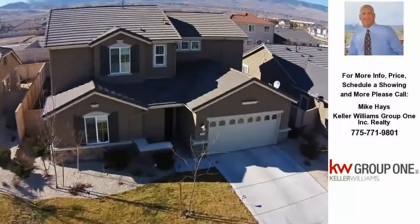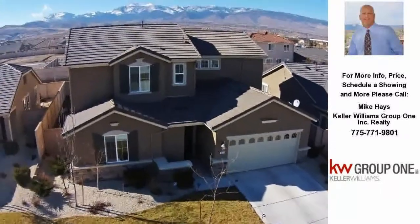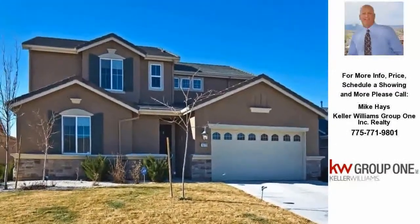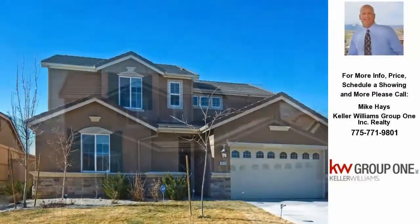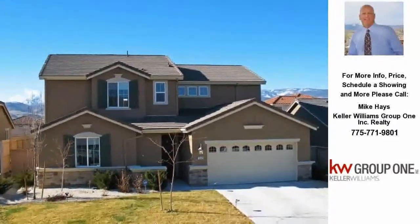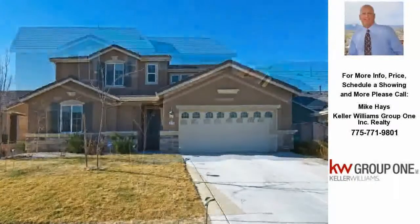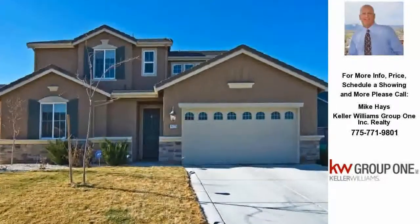Hi, this is Mike Hayes with Keller Williams Group One Realty in Reno, Nevada. Today I'm featuring a home situated in the heart of the highly sought-after Kentfield at Damonte Ranch community. South Meadows is Reno's newest neighborhood in Southeast Reno, popular for families who may need a bigger home than is available elsewhere.